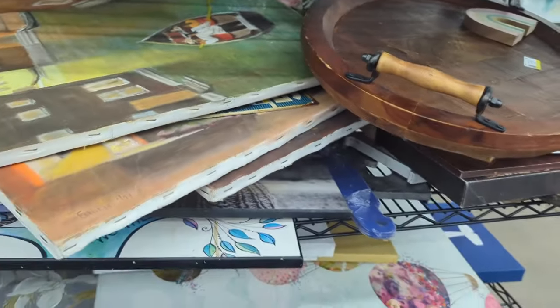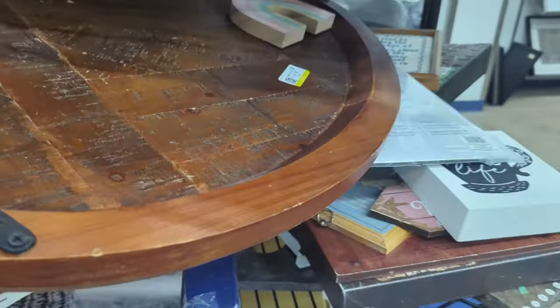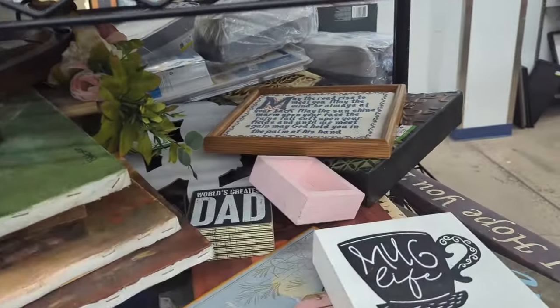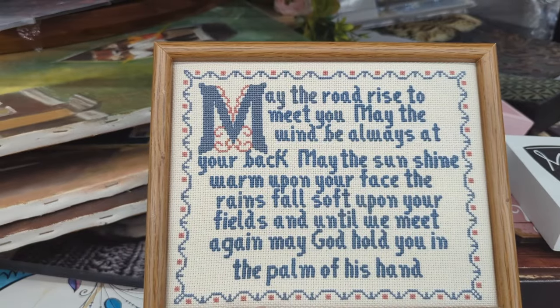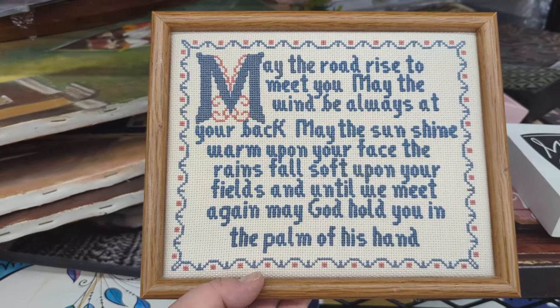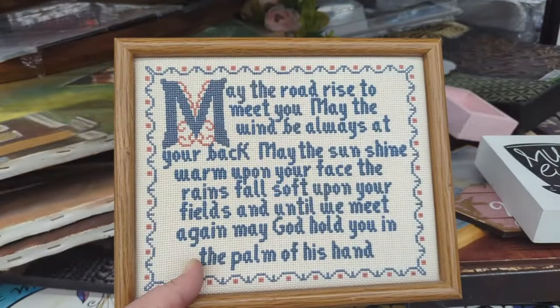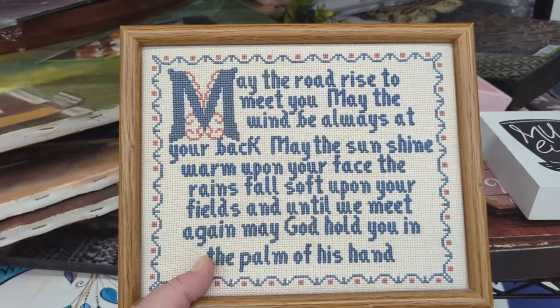I don't even know if I want to touch that. There's a needle point there — what does it say? 'May the wind always be at your back and the sunshine warm upon your face. The rains fall soft upon your fields, and until we meet again, may God hold you in the palm of his hand.' Sweet. $2.49 from Gretchen. Needle points do kind of good for me, and that's only $2.49. It's padded in a cute little frame — I think I might pick that up.